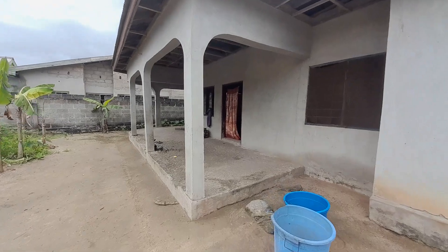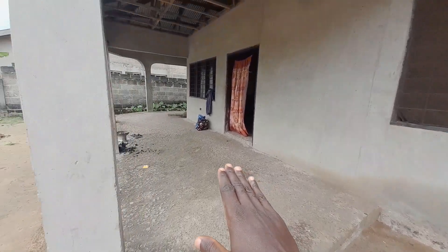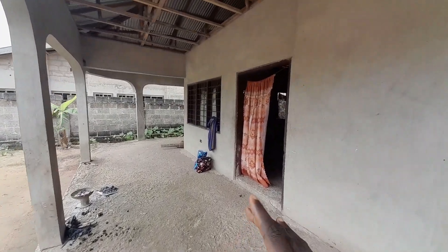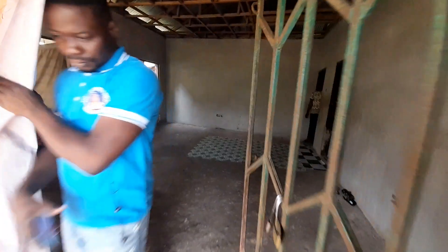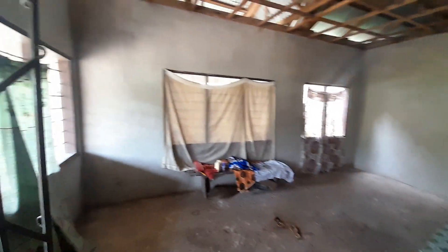Right here is the porch. The land size measures 80 by 90 feet. Over here is the living area.